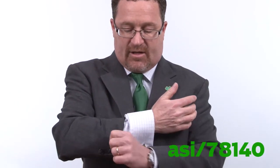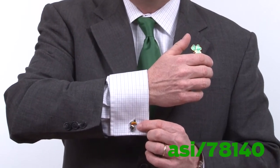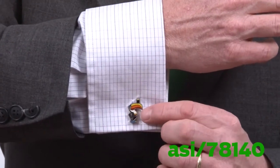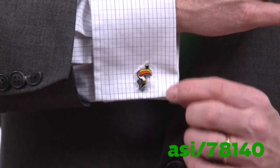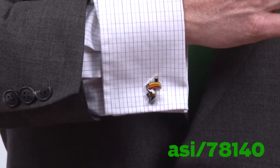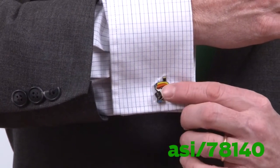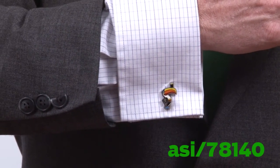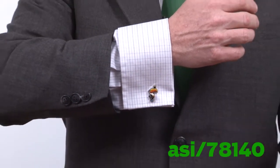Finally, this last product — Andy's going to come in nice and tight on this. This is a set of custom-made cufflinks. Why St. Patrick's Day? Well, this little toucan is what the Guinness Brewing Company uses as one of its mascots. Since it's custom, you can do anything — shamrocks, leprechauns, a pot of gold. It's just a great way to use accessories in a promotion to celebrate St. Patrick's Day.